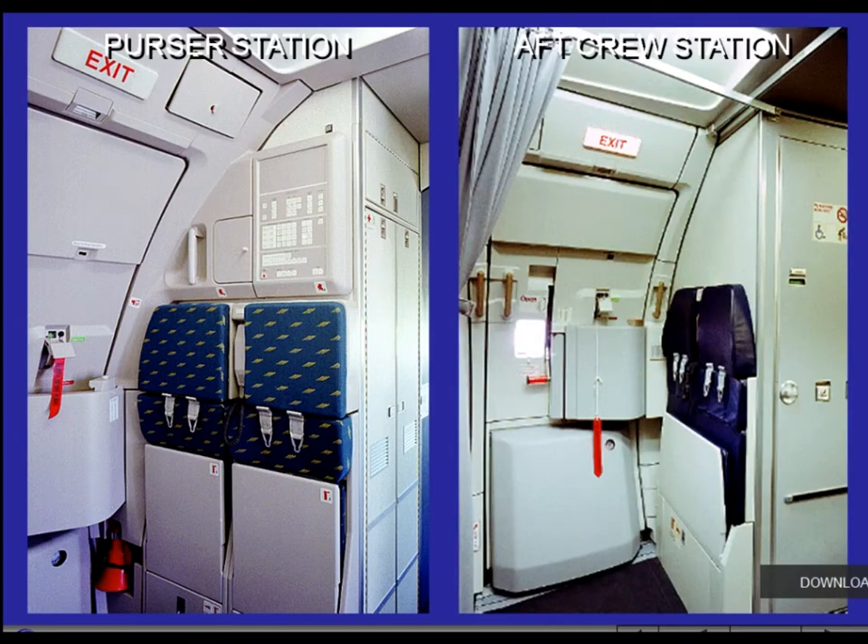Each main crew station is equipped with a communication system including a handset and an attendant panel, and emergency equipment stowage.